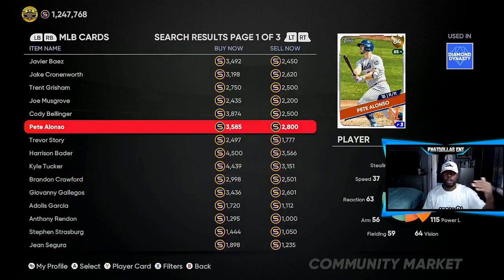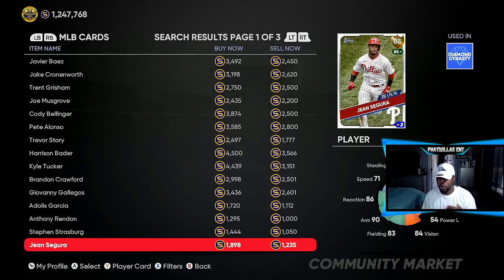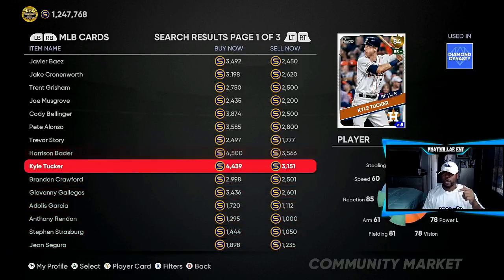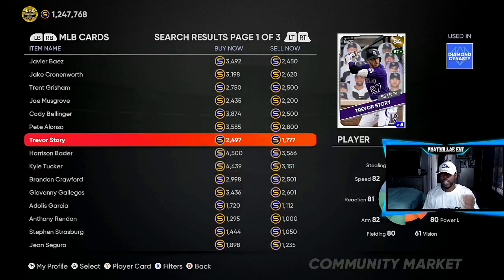Pete Alonso is already over 2,500, but these are the cards you need to watch out for. When you're on the market, take 10 minutes and see who you can grab under 2,500 stubs off of hype. Segura is somebody to keep an eye on. Gallo is somebody to keep an eye on. Harrison Bader and Kyle Tucker too, if you can get lucky. Trevor Story — go ahead right now and take advantage of the market being low.